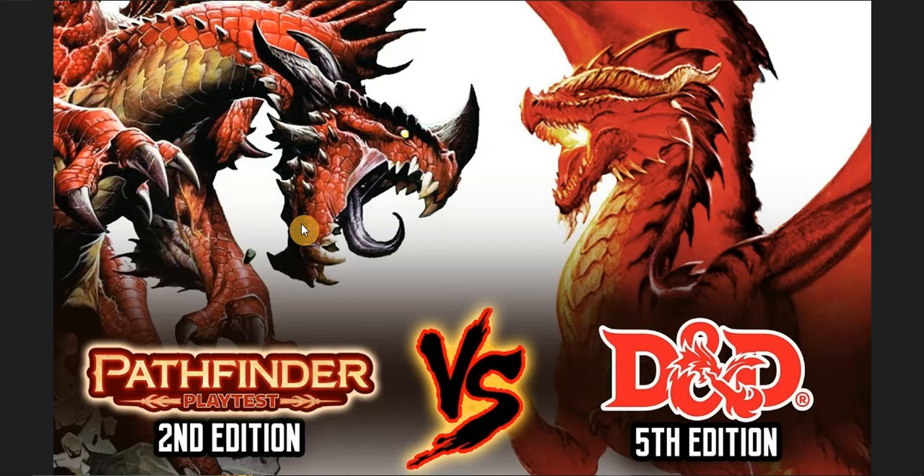Pathfinder 2e gives players more options in combat. 5e is simplistic — if you want bare-bones, just-get-to-it combat, 5e has that. Pathfinder 2e gives you more to do. From a tactical standpoint, Pathfinder 2nd Edition is better than D&D 5th Edition.